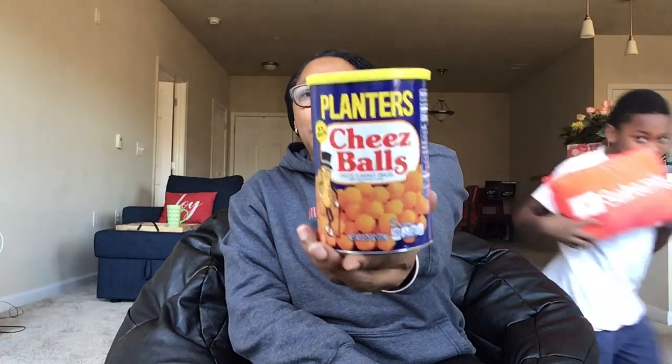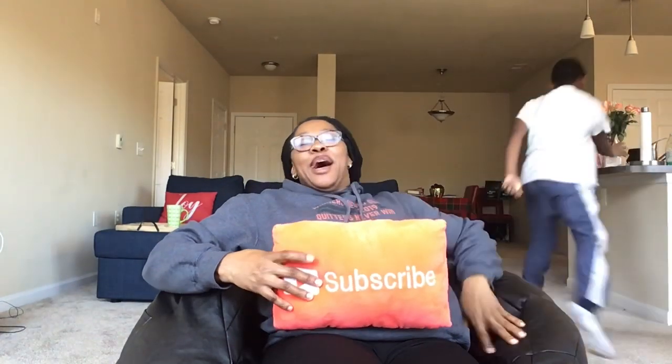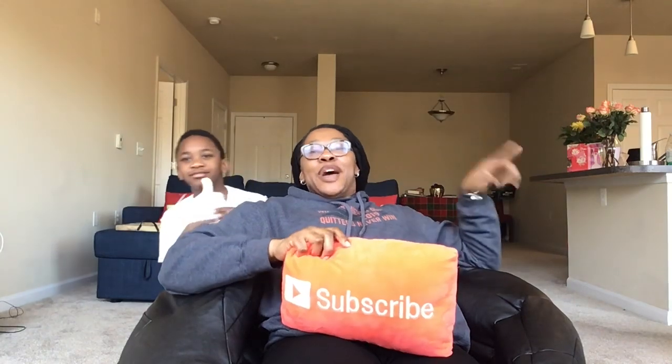I also grabbed these Planters cheese balls — cheese flavored snacks. This container is 2.75 ounces, and it's pretty much empty now. When I saw this in the Dollar Tree a little over a week ago, I was like, oh my gosh, that's so old school — I remember these. My mother used to buy these. They taste just like they used to back in the day and my youngest enjoyed these. We'd like for you to subscribe to my channel, and you can always give it a thumbs up if you'd like. We appreciate you stopping in — you guys take care. Have an awesome weekend on purpose, and we will chat soon when it comes to another Dollar Tree haul. Bye guys!